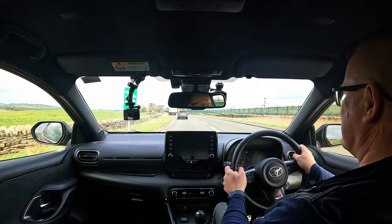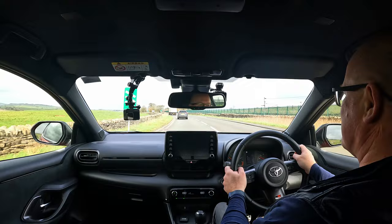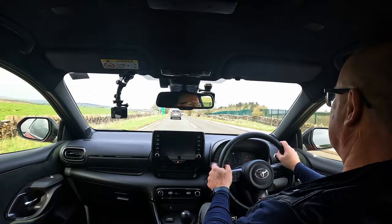Most of the time it's not going to be driven enthusiastically - it's going to be driven by Mrs. Local. She's going to be going to work in it, going to Asda in it, picking the grandkids up, all that kind of stuff. For a car that's capable of doing all that and very easy to use on a day-to-day basis, I reckon this is the best one I've ever driven.